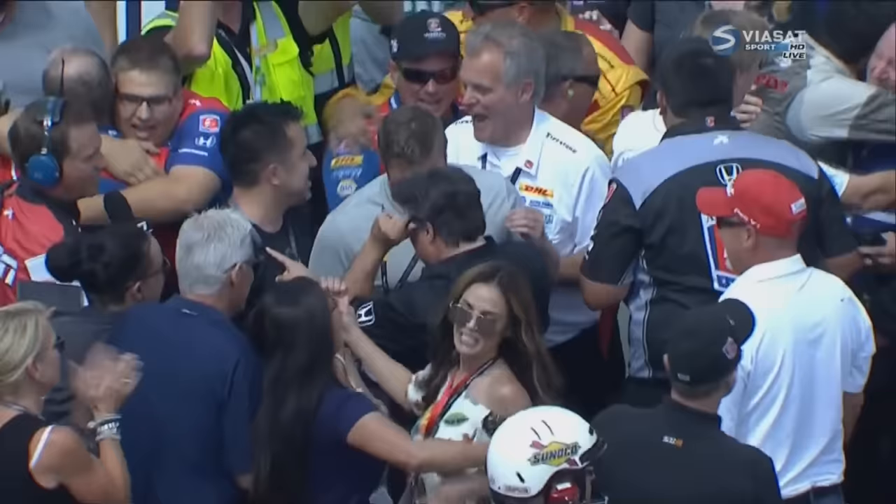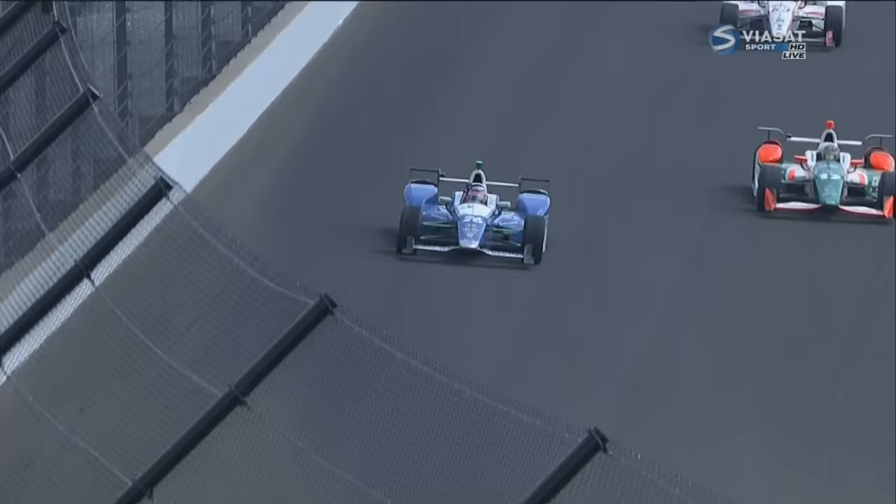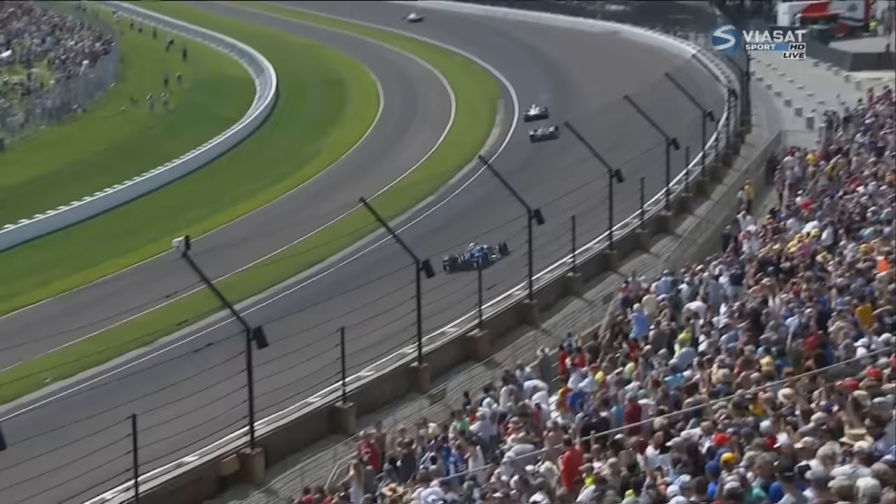Team owner Michael Andretti with his fifth win as an owner in this race, including three of the last four. Takuma Sato is about as pleasant a guy as you'll talk to — always polite, always smiling. Today he's going to smile as he kisses a brick as the winner of the Indy 500.